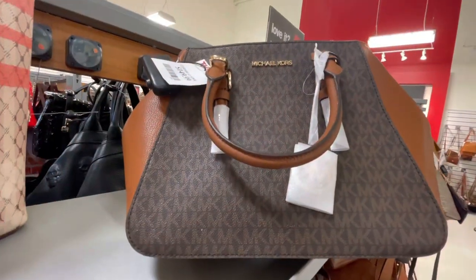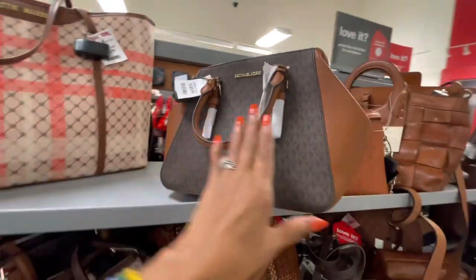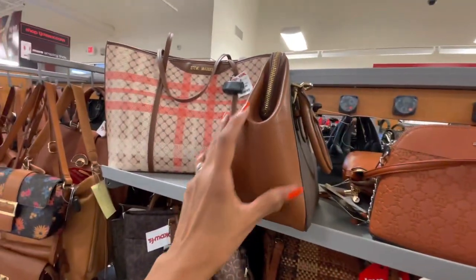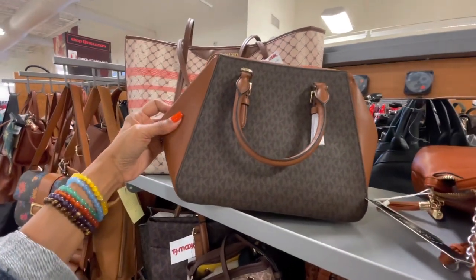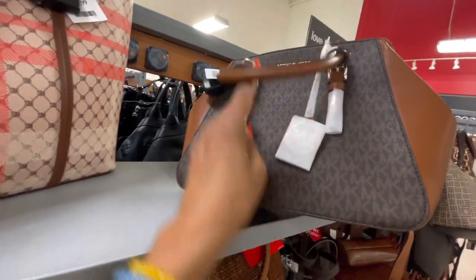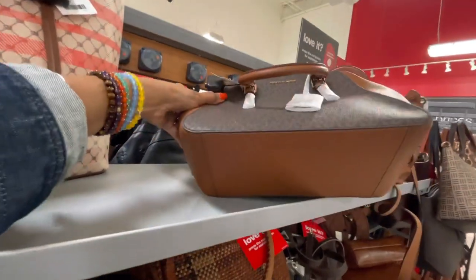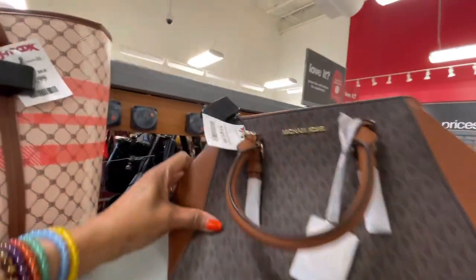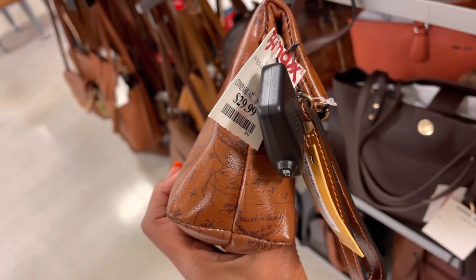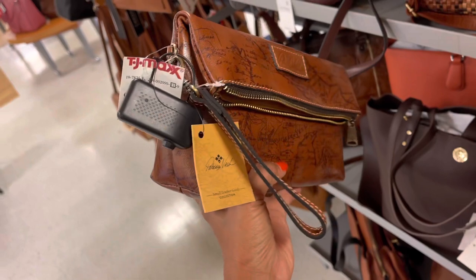Oh Michael Kors — it has a zip-up top, look at the side, very nice. Let's see the bottom. And it's $150. So I found the Patricia Nash fall over wristlet — this is a Sigma print for $30. This is so cute.